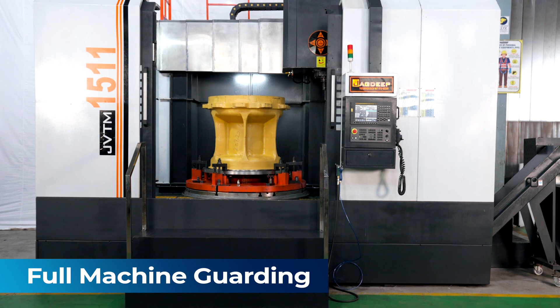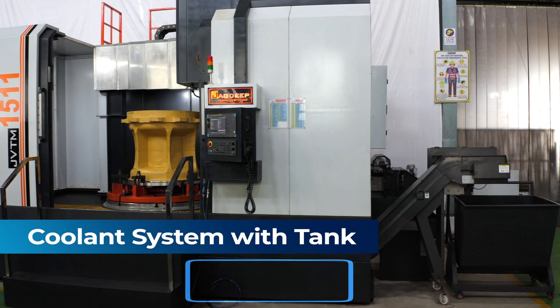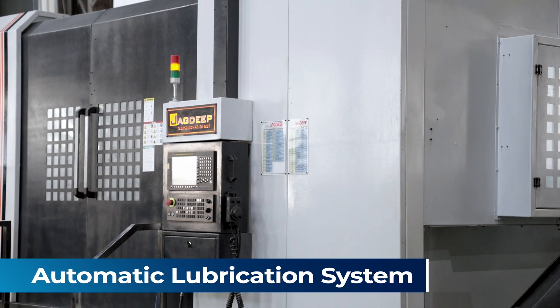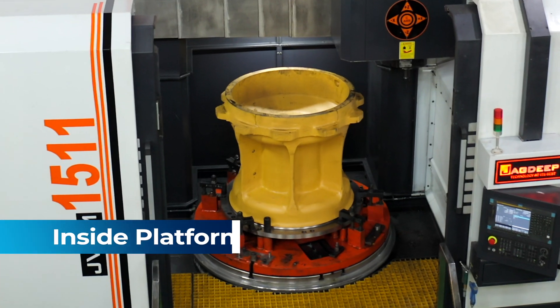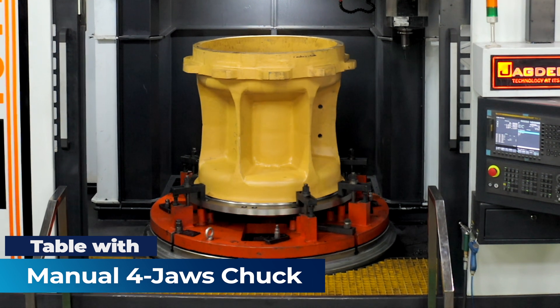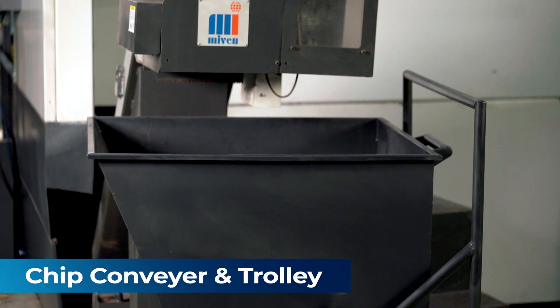Full machine guarding, coolant system with tank, automatic lubrication system, outside and inside platform, table with manual four-jaw chuck, and chip conveyor and trolley.